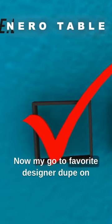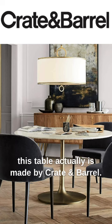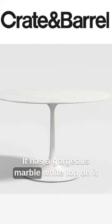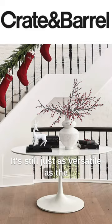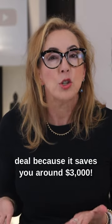My go-to favorite designer dupe on this table is actually made by Crate and Barrel. It's beautifully well-made, has a gorgeous marble white top, and comes in the same classic white base. It's just as versatile as the original, and it's a super deal — saving you around $3,000.